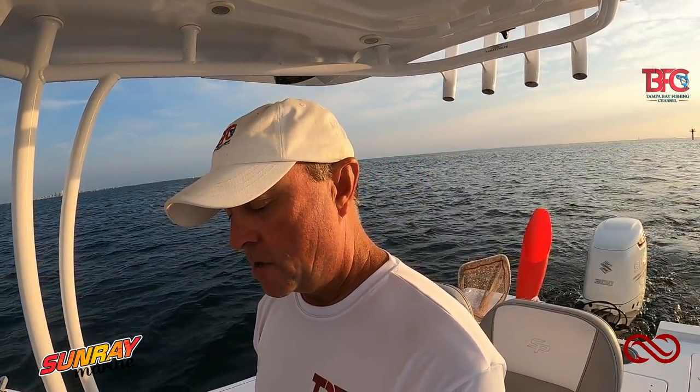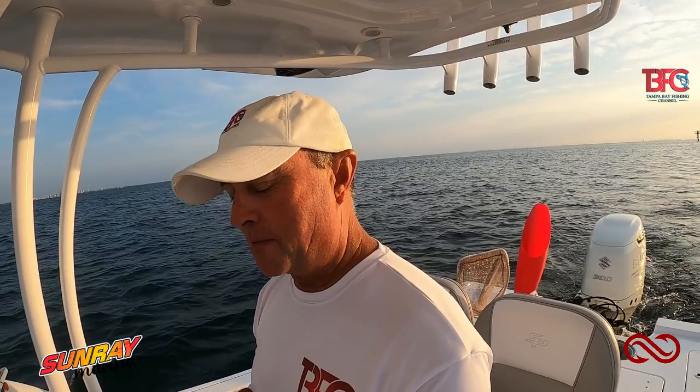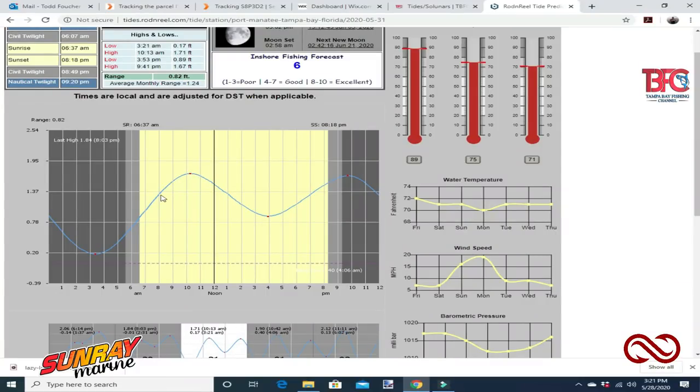On Sunday the tides move a little bit better. We have a high tide at 10:13 a.m. at 1.71 feet, then a low tide at 3:53 p.m. at 0.89 feet — so it's going to move a little bit more but not much. Then we have a high tide at 9:41 at 1.67 feet.